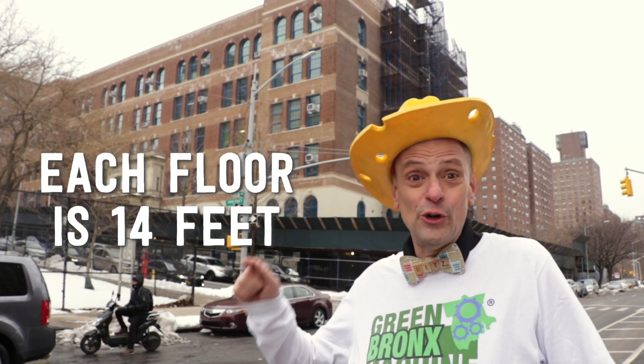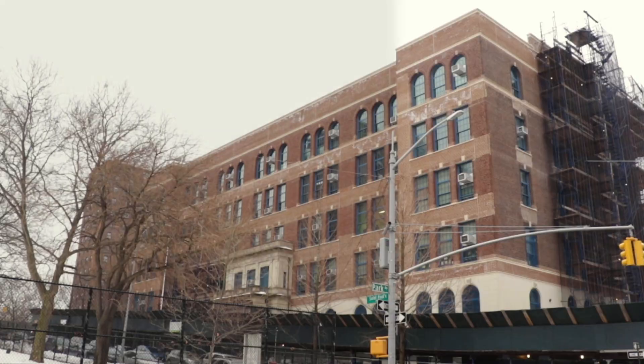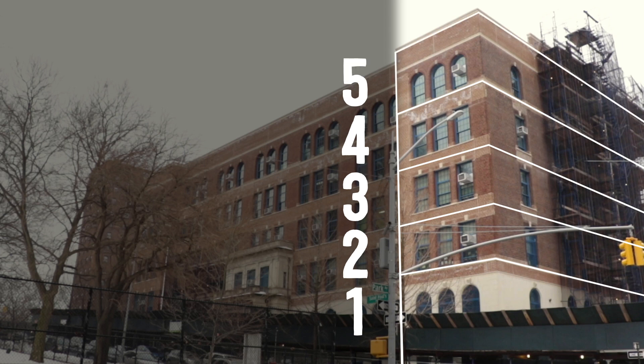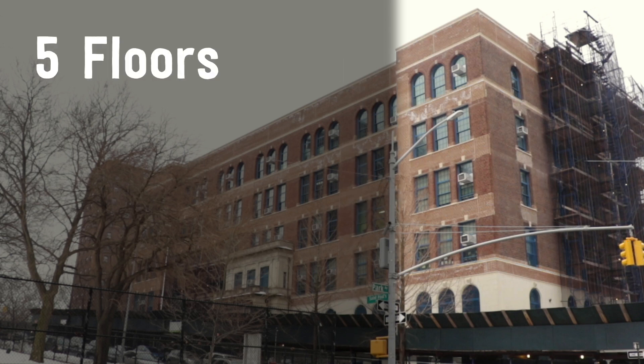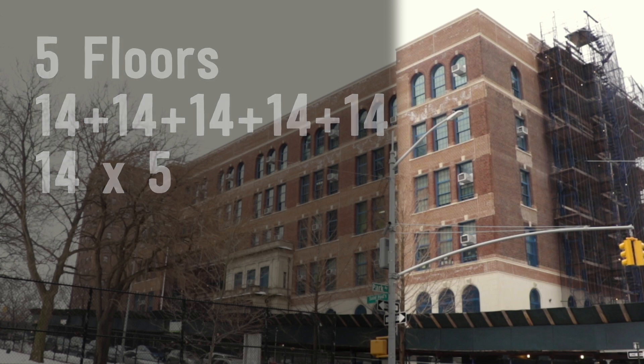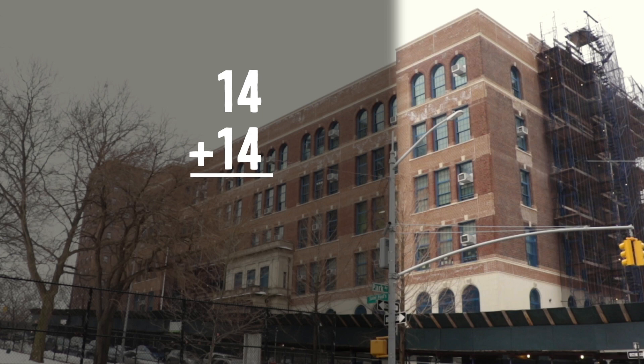Each floor of my school is 14 feet tall. Let's count the floors: one, two, three, four, five. There are five floors. So how tall is the whole building? Well, there are a few ways to do that. We can add 14 plus 14 plus 14 plus 14 plus 14, or we can multiply 14 by 5. Let's start by adding the floors together: 14 plus 14. 4 plus 4 is 8, and 1 plus 1 is 2. That's 28 — two floors.